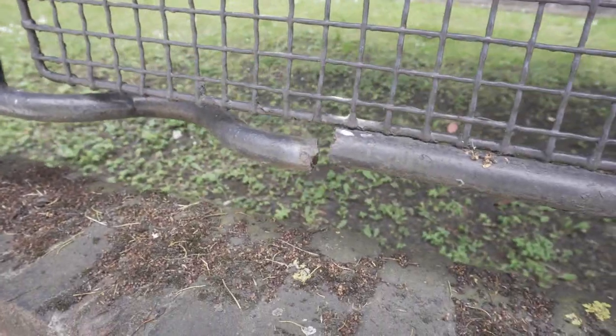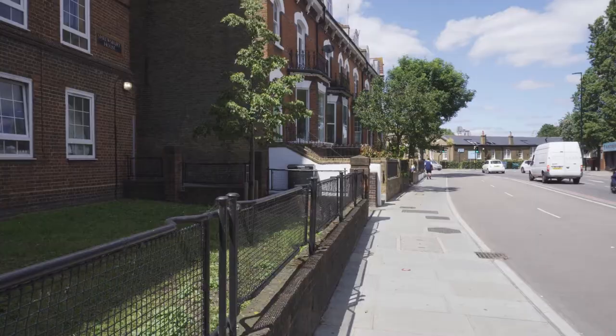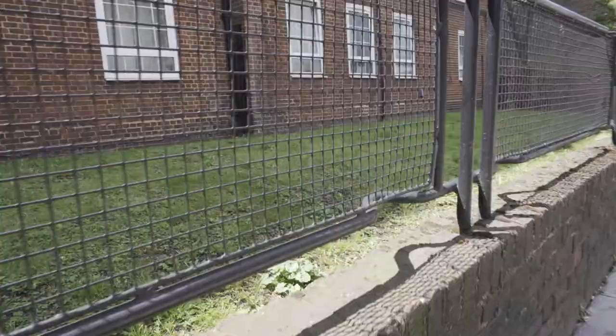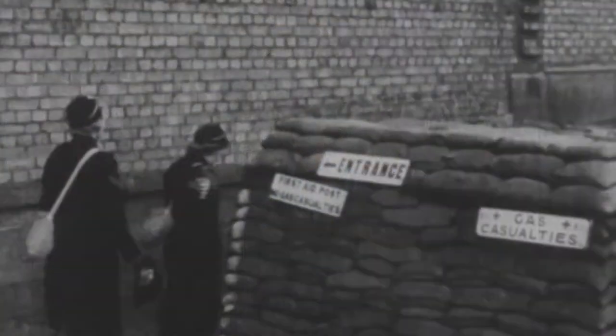Today, these stretchers are under threat. As they degrade, councils are removing them, and in the process destroying their history. Luckily, new initiatives are working hard to preserve these stretchers and tell their previously little-known story. Around a dozen known sites exist in London where the railings can still be seen, mostly in the south of the city. Over 40,000 people died in the Blitz, but it is safe to assume that many owe their survival to these humble railings.